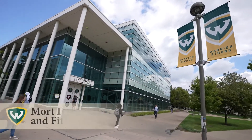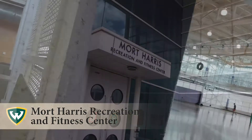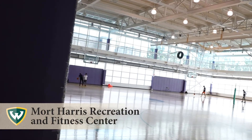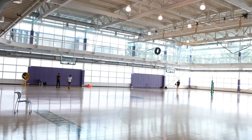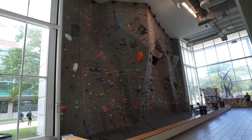The Mort Harris Recreation and Fitness Center houses the campus open gym and recreation center. Students, faculty, staff, and community members can enjoy group fitness classes as well as campus bike rentals and a state-of-the-art rock climbing wall.